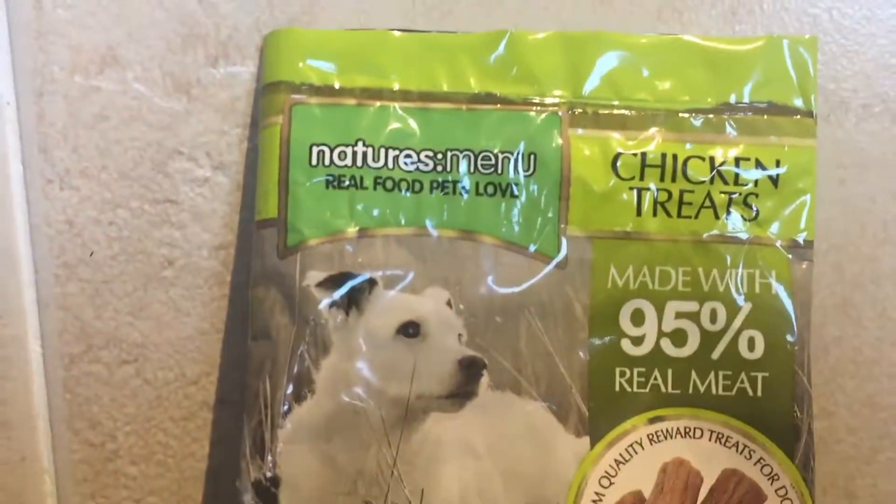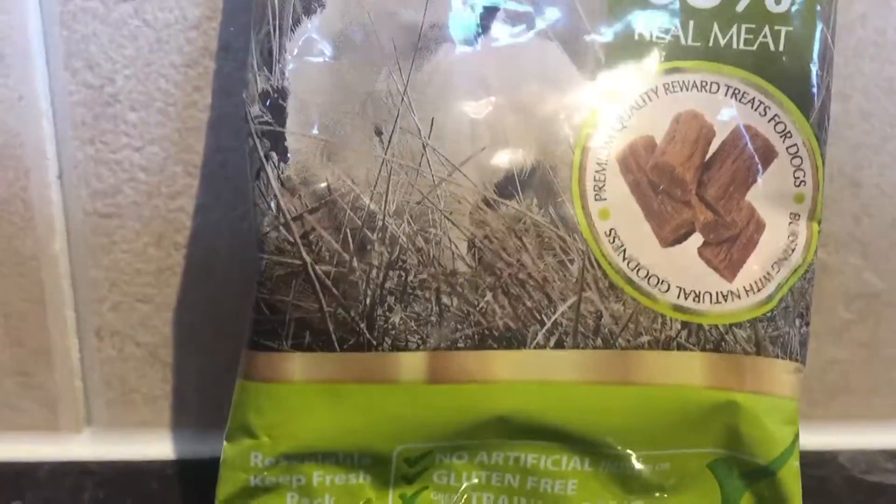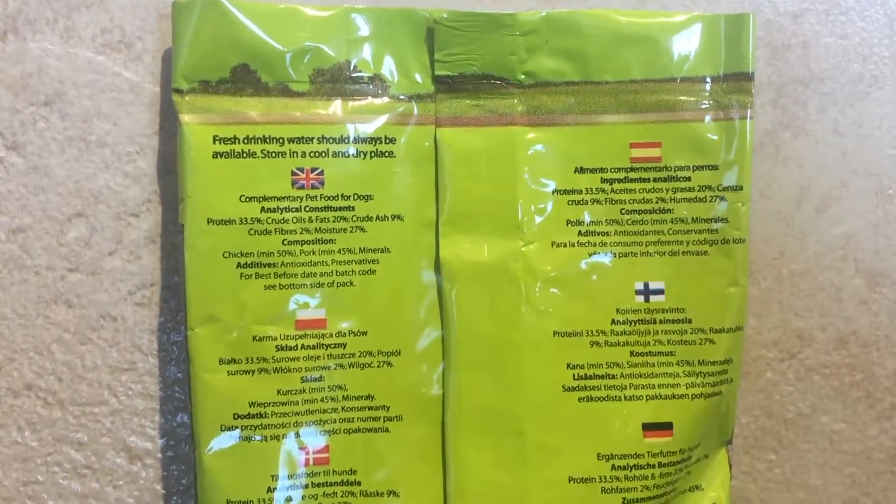Here is the Nature's Menu chicken treat, made with 95% real meat as illustrated on the outside of the packaging. On the back of the product you can see the different ingredients within the treat.